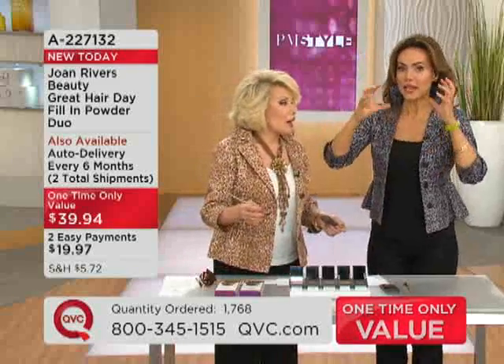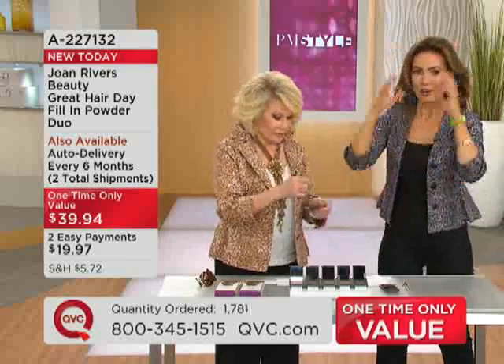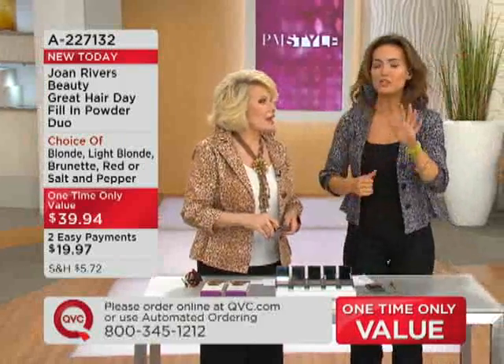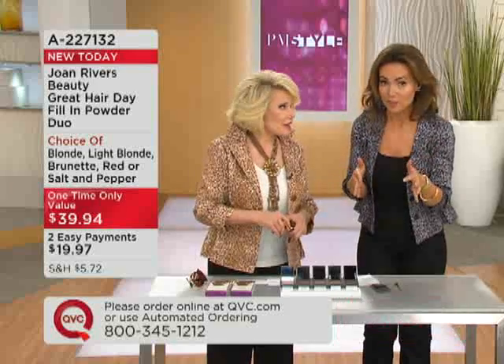The other day I started to put my hair up and I realized I could see through all the white roots in my dark hair. So I put my hair down, applied Great Hair Day, put my hair up, and it's all dark and pretty. I don't see rows of white through it. You're going to be able to do so many things with your hair.